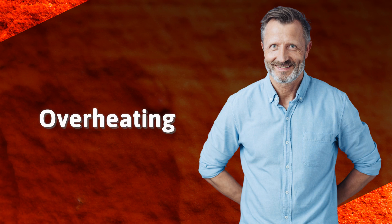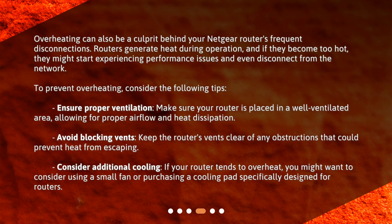Overheating. Overheating can also be a culprit behind your Netgear router's frequent disconnections. Routers generate heat during operation, and if they become too hot, they might start experiencing performance issues and even disconnect from the network. To prevent overheating, ensure proper ventilation by placing your router in a well-ventilated area, allowing for proper airflow and heat dissipation.